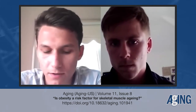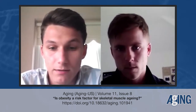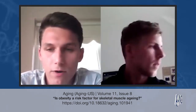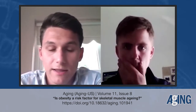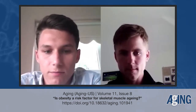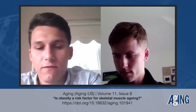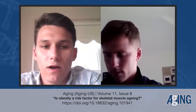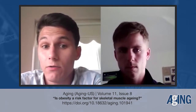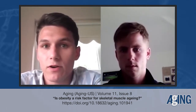My background is in skeletal muscle aging and obesity at the isolated muscle level. For my PhD at Coventry University under Dr. Jason Tallis, who is also co-author of the editorial, I used an isolated muscle approach to understand how aging and obesity affect the concentric and eccentric contractile properties of isolated muscle, examining locomotor muscles and the diaphragm to understand how respiratory function is affected.